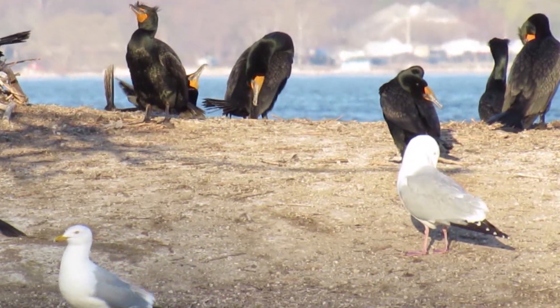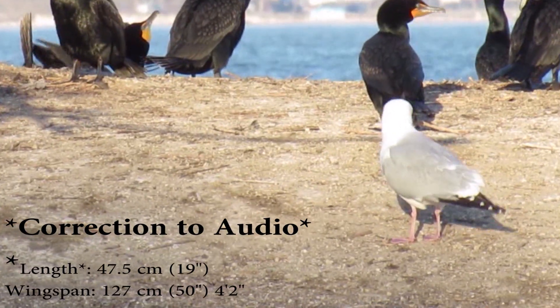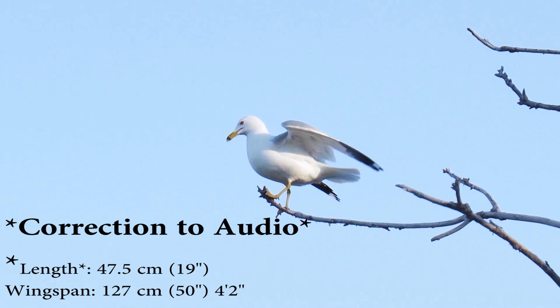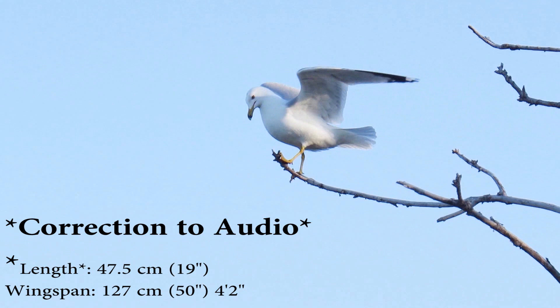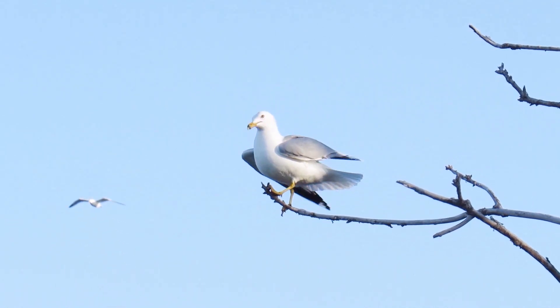Typically, their lifespan averages around 11 years. The Ring-billed Gull's body length is 47.5 centimeters (19 inches), and they have a wingspan of 127 centimeters (50 inches), or 4 foot 2.